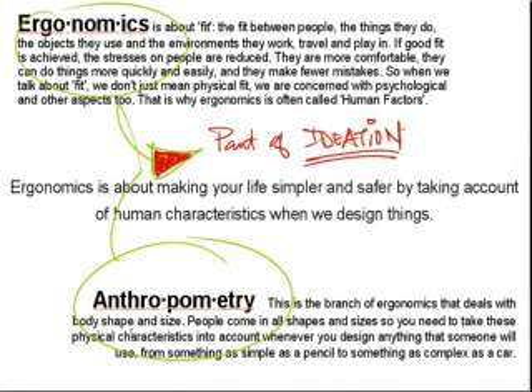So really, when you put the two together — ergonomics and anthropometry — you find that they form part of ideation. Because from a trigger idea, you are able to generate more ideas when you take into account ergonomic factors and anthropometry dimensions. The way your idea evolves will be very different when you take into account human factors.